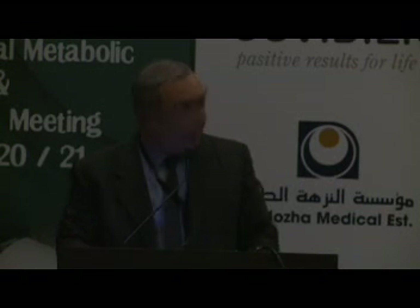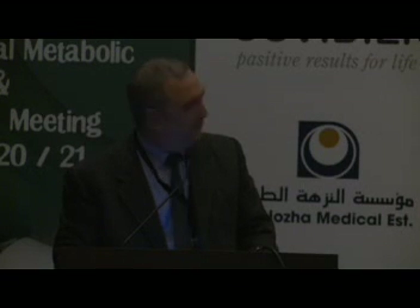The subject I'm going to talk about... I hope I was going to talk about it.